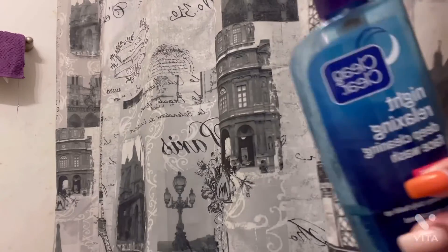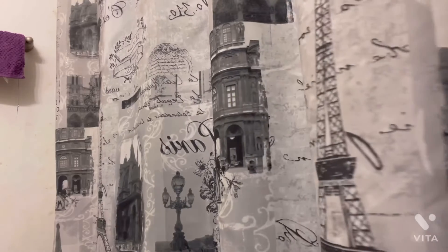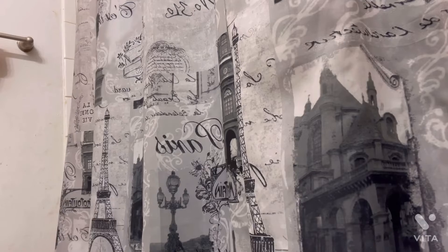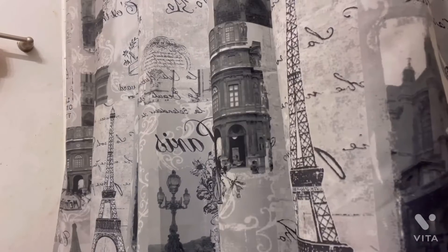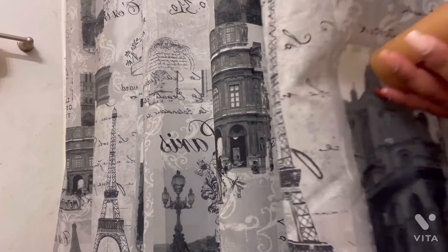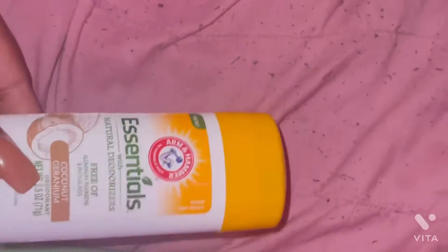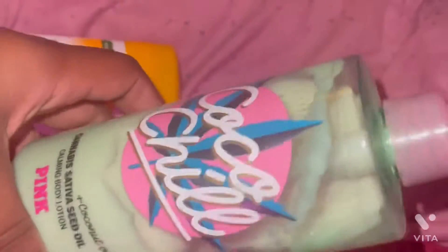So now I'm going for my nighttime skincare called Night Relaxing by Clean and Clear. Look at it, it's so pretty y'all! Now I'm going for my body brush — it's called Caress, it's brown sugar. Here are the products I'll be using tonight: the Coco Chill and Righteous Butter.